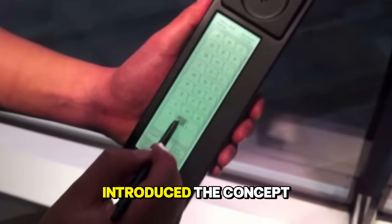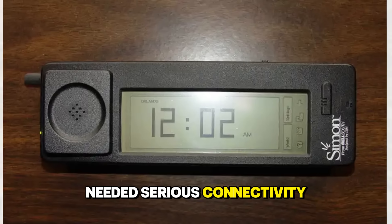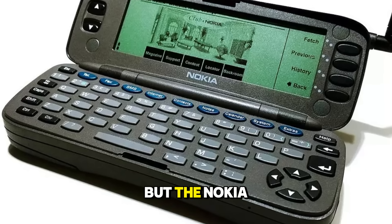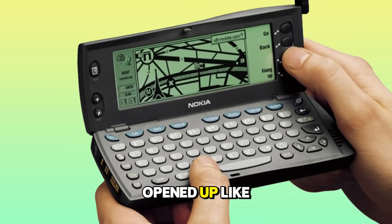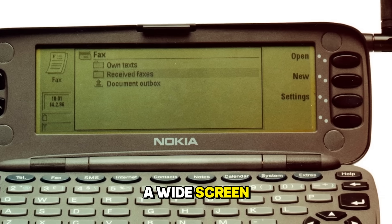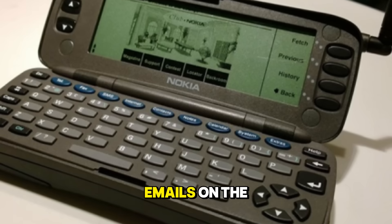While the IBM Simon introduced the concept of a smart device, the business world needed serious connectivity. The ability to browse the full internet was a distant dream, but the Nokia 9000 Communicator, released in 1996, brought us one step closer. Opened up like a clamshell laptop, it revealed a full keyboard and a wide screen. It was a powerhouse for business users who needed to send faxes and emails on the go.